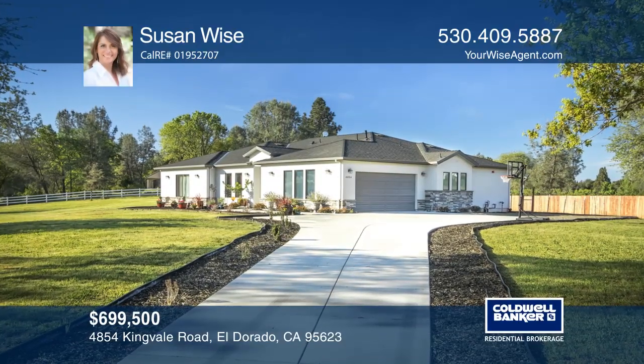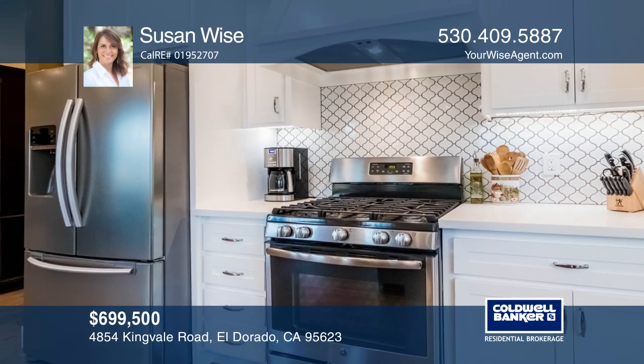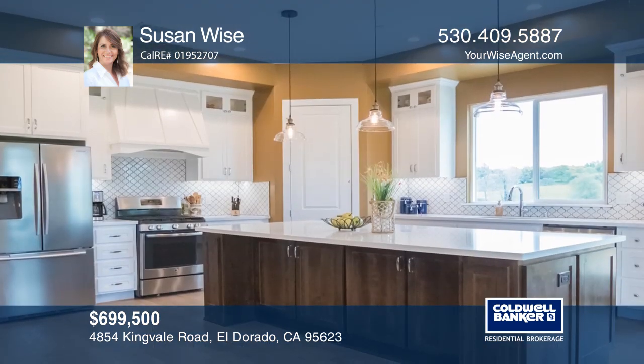This is a beautiful single-story custom home built in 2017 that features four bedrooms, three bathrooms, high ceilings, and open-concept living.